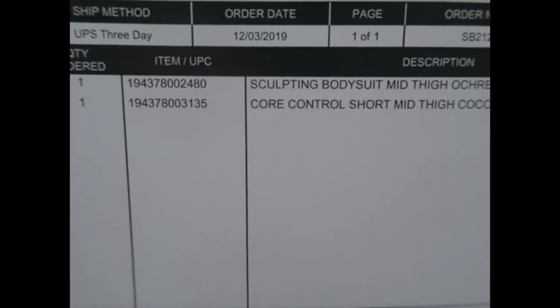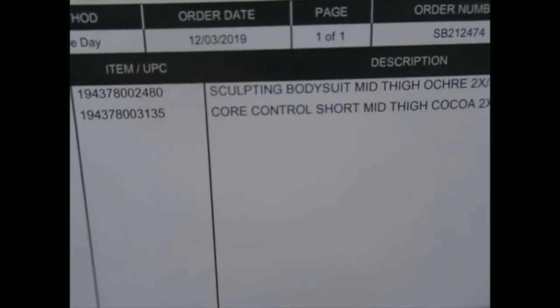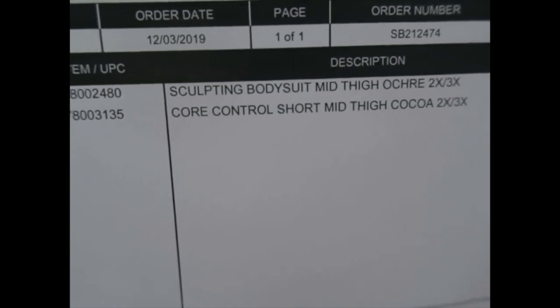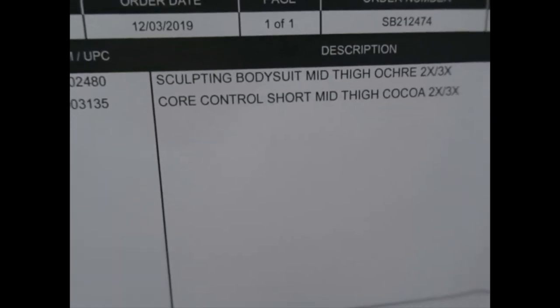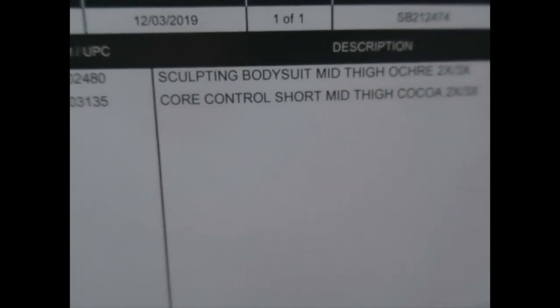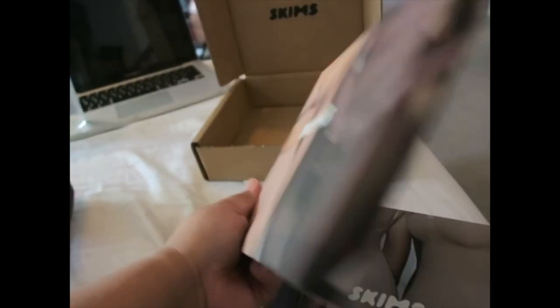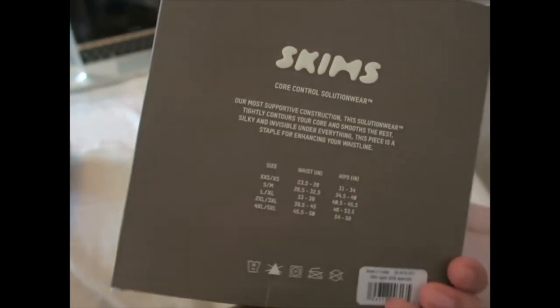I honestly don't know the names of the stuff I purchased, so I ordered two things. I ordered the sculpting bodysuit mid-thigh in ochre, size 2X/3X, and I also got the core control shorts mid-thigh in cocoa, same size. Honestly very, very excited to try these.